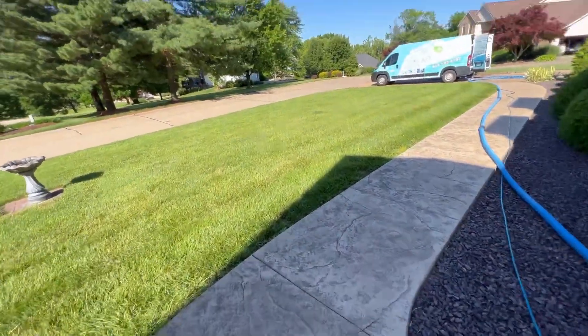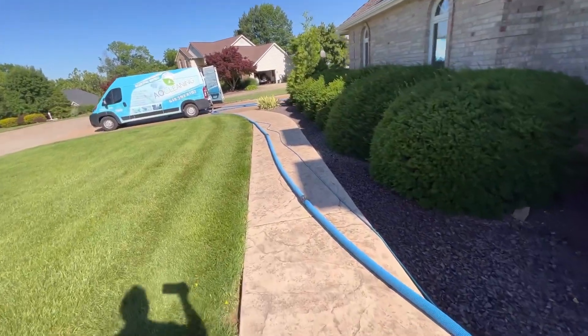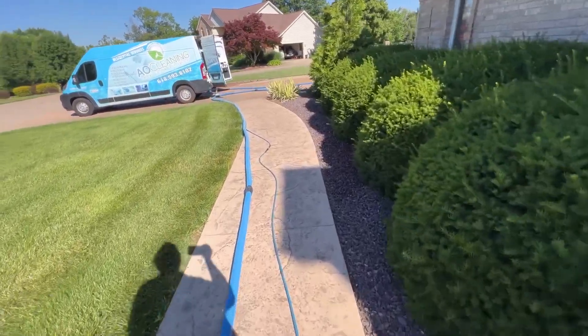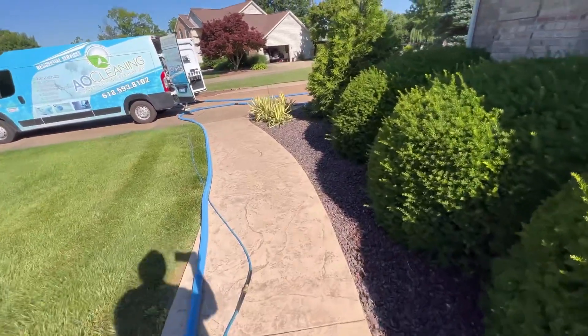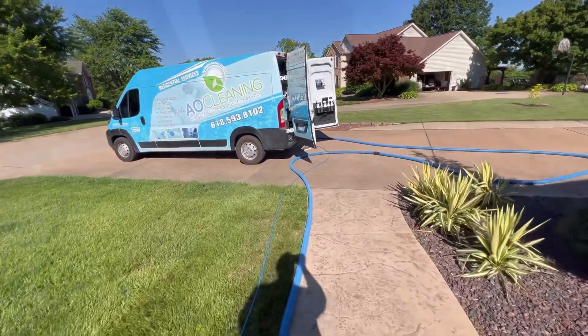Beautiful day out here. Today is Thursday the 9th — this is the first job of the day. We've got two more on the books this afternoon and then a hardwood floor estimate to do. Going to be a good day — happy Thursday, thanks for watching, stay tuned.